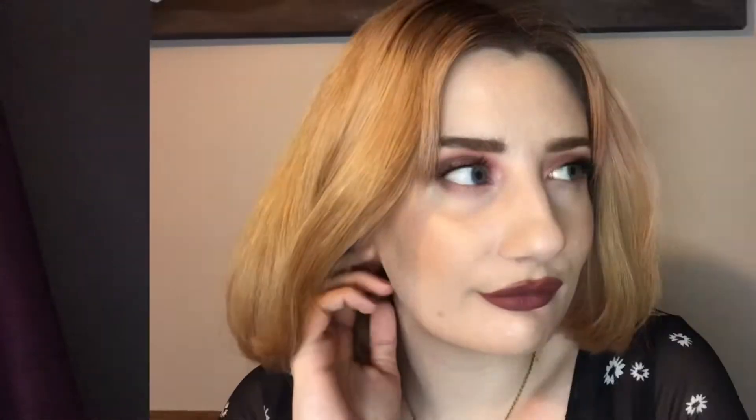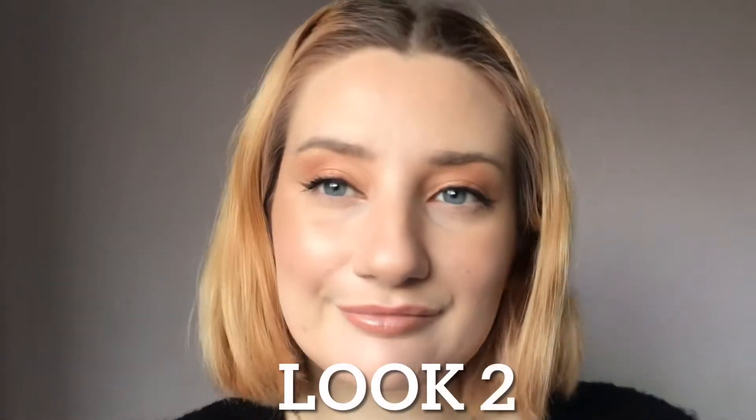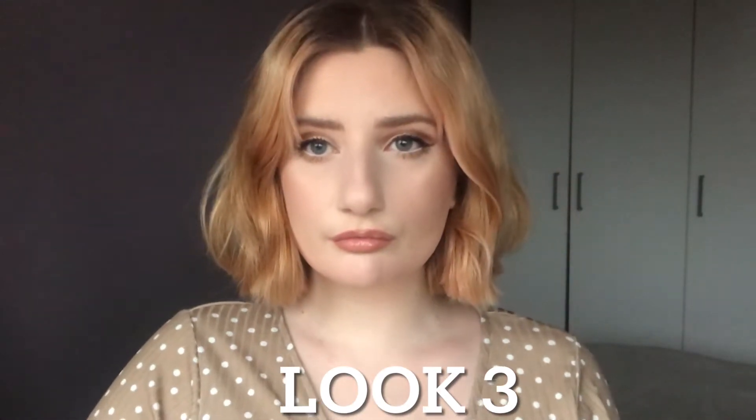Because it's quite a pricey eyeshadow palette I wanted to give it a go and try out a few different looks from it, so I've done three looks. Look one is kind of a Friday night FaceTime drinks look, look two is an everyday glam sort of look, and then look three is a bit more of a 60s darling vibe type thing which I think is really cute.